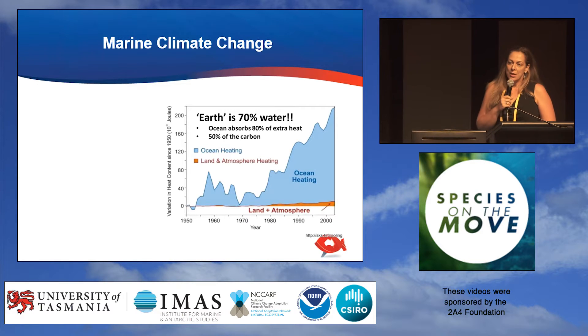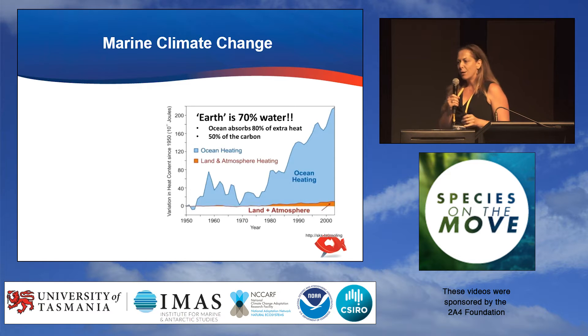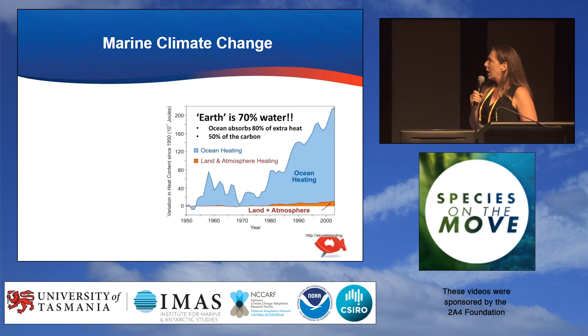Marine climate change is particularly important because our planet is 70% water. Often it's out of mind, out of sight, but as Camille's just shown, there are significant changes happening in our oceans. Our ocean absorbs around 80% of the additional heat that we put in the atmosphere, and around 50% of the carbon that we put in the atmosphere. Significant changes are happening in our ocean — acidification being one of those — and it's not something I'm going to cover tonight. We've got eight minutes; it's not enough time to cover everything.